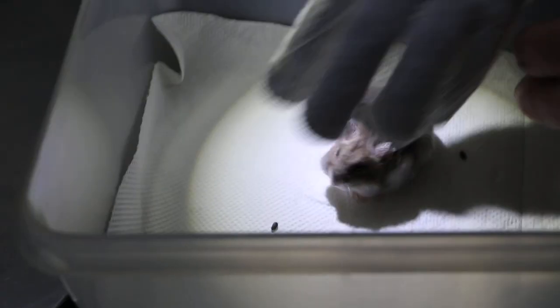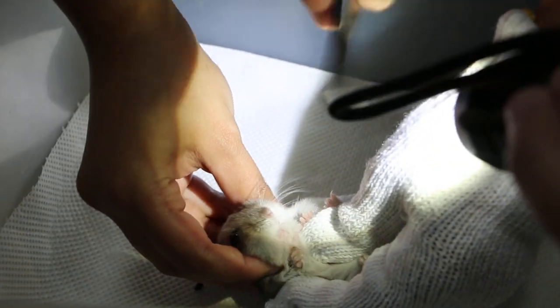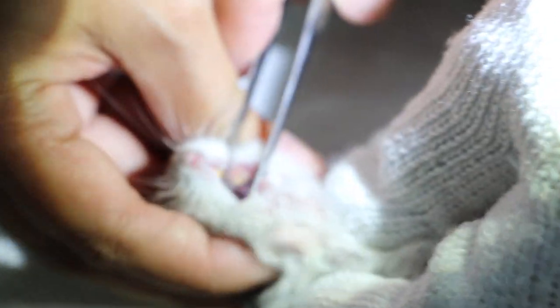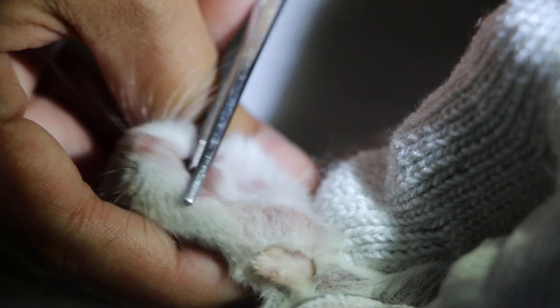We don't want to stress him out too much. Just let me have a check of his teeth. The teeth look good — very short. Short teeth is evidence of good eating. You can see his teeth are short — that shows he eats a lot.